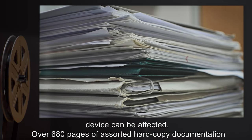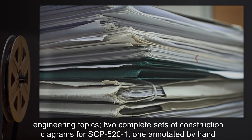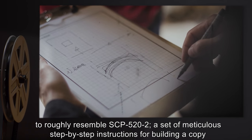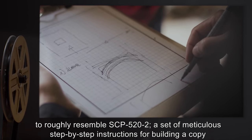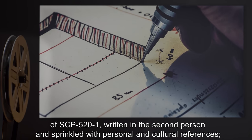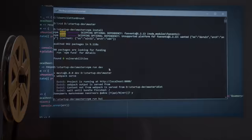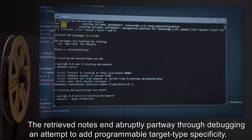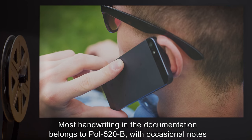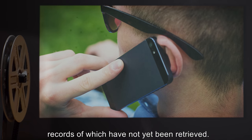Over 680 pages of assorted hard copy documentation were recovered with SCP-520. They included eight technical papers on anomalous electrical engineering topics; two complete sets of construction diagrams for SCP-521, one annotated by hand to roughly resemble SCP-522; a set of meticulous step-by-step instructions for building a copy of SCP-521, written in the second person and sprinkled with personal and cultural references; and extensive handwritten notes on the process of constructing and modifying an SCP-520 instance. The retrieved notes end abruptly partway through debugging an attempt to add programmable target-type specificity. Most handwriting belongs to POI-520-B, with occasional notes in POI-520-A's hand. Many of the notes refer to an ongoing correspondence by phone and email, records of which have not yet been retrieved.